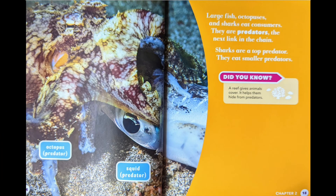Large fish, octopuses, and sharks eat consumers. They are predators — the next link in the chain. Sharks are a top predator. They eat smaller predators.